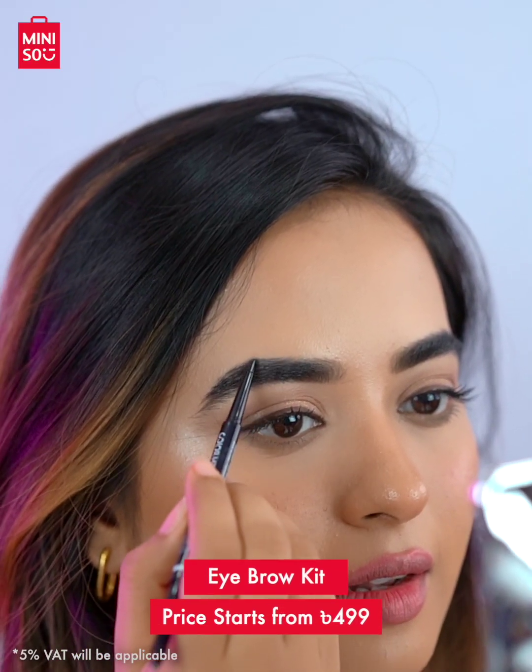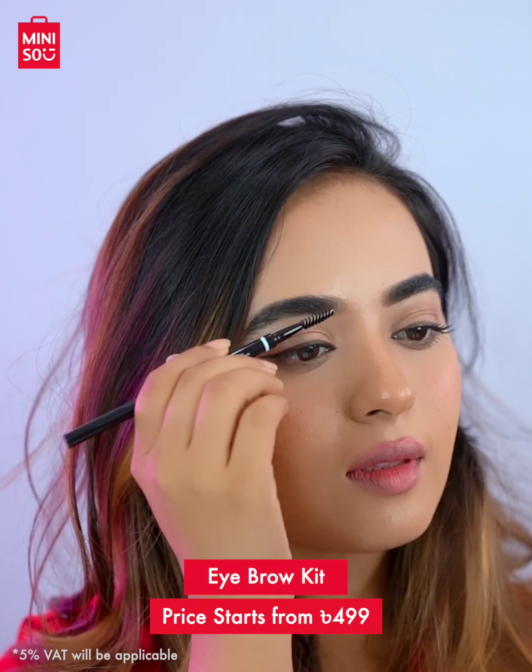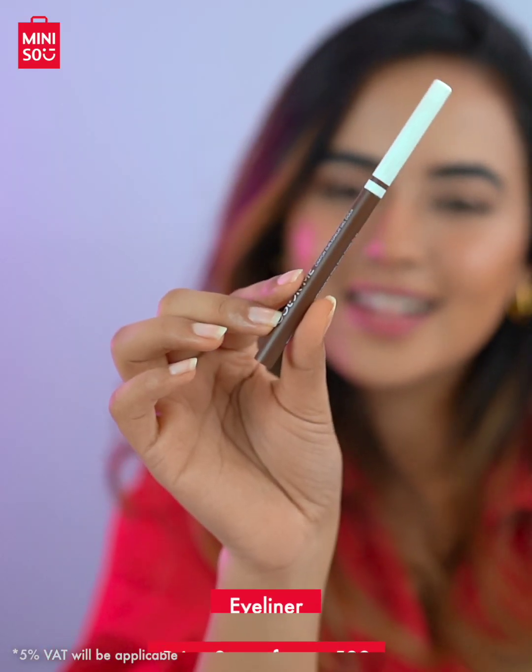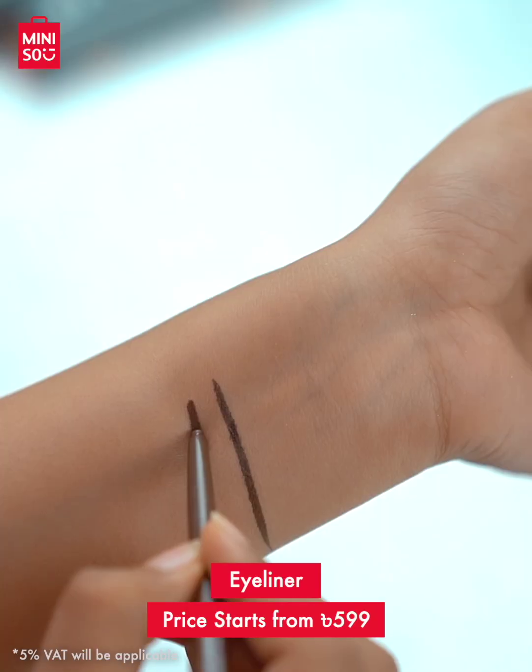Up next, we have the eyebrow kits. There's an eyebrow pencil and pomade kit in two types, so you can choose what's most comfortable for you. Miniso also has gel eyeliner and liquid eyeliner available in different colors — black and brown.